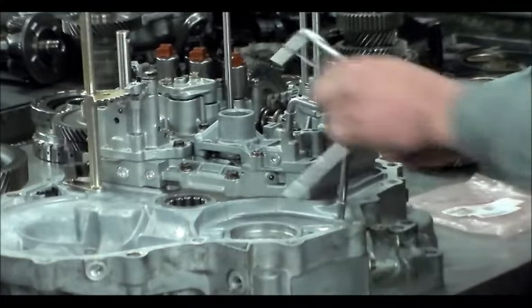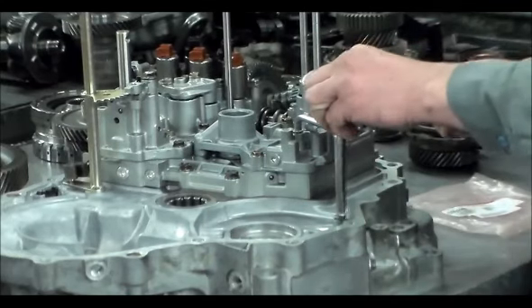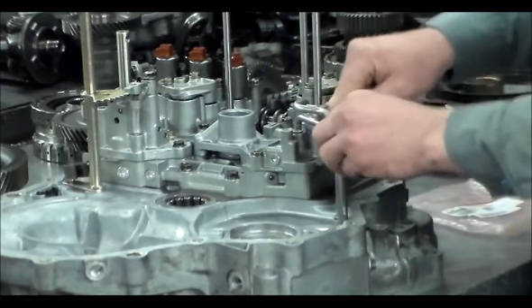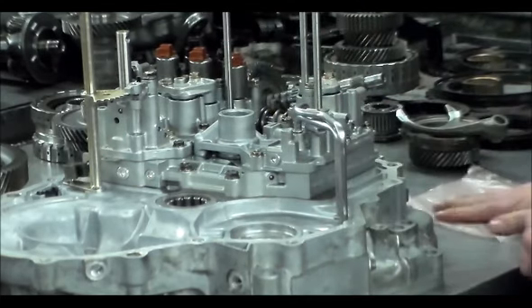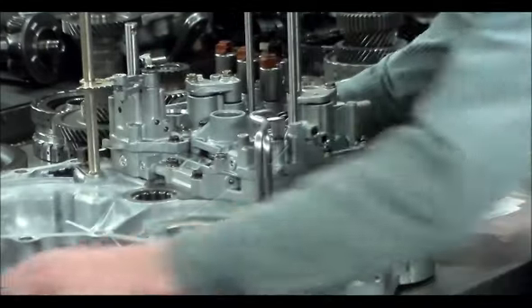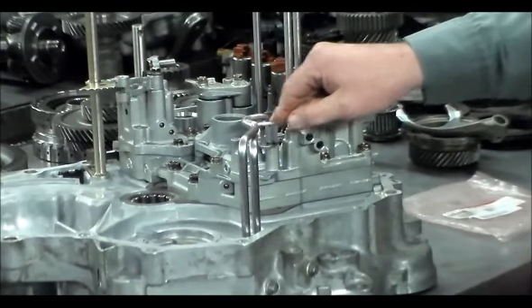So we put these updated tubes in — they go right in. The bolt goes in, and I torque this down to 100 inch-pounds.